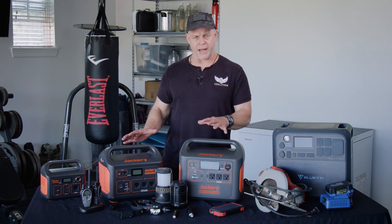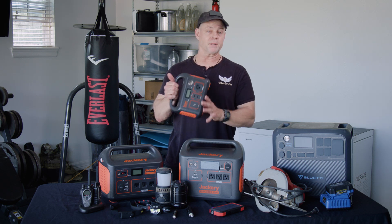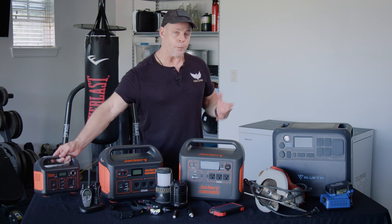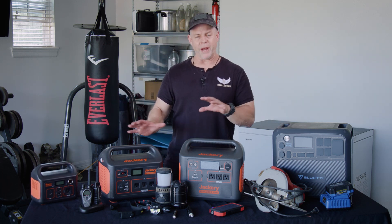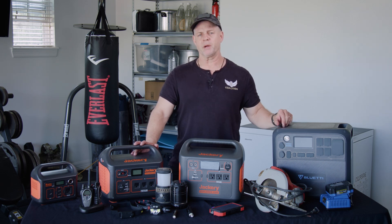Some of these are easier to handle. Obviously, a 240-watt power station is easy to pick up, throw in the car, and bug out. But this is not going to power some items like a refrigerator or power tools. You work your way up, you're going to be able to handle that. But again, the weight of the item, the cost of the item, and what you need to power must all be taken into account.